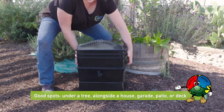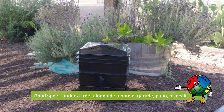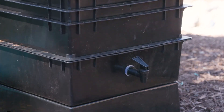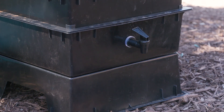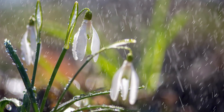Good spots for your bin: under a tree, alongside a house, garage, patio or deck, or under the eaves, or even in a shed. Place your bin in the shade or in an area where it will only receive limited morning light, and if possible, under a tree or an overhang to protect from frost. Make sure rainwater cannot enter the bin through the lid.